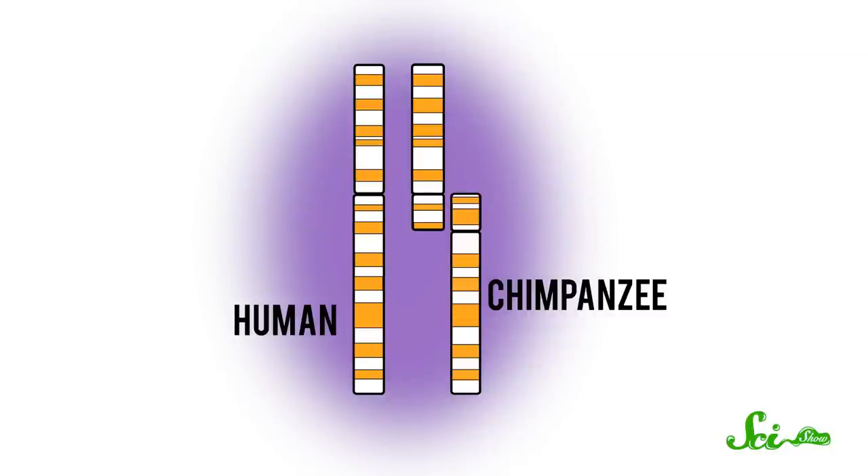Fusion doesn't necessarily mean that any genetic information is lost — it's just spooled up in fewer packages. For example, the chromosomes of humans and chimps are nearly the same, except for human chromosome number two, which looks remarkably like two chimp chromosomes that got stuck together. So that explains how, over time, organisms could end up with fewer chromosomes.